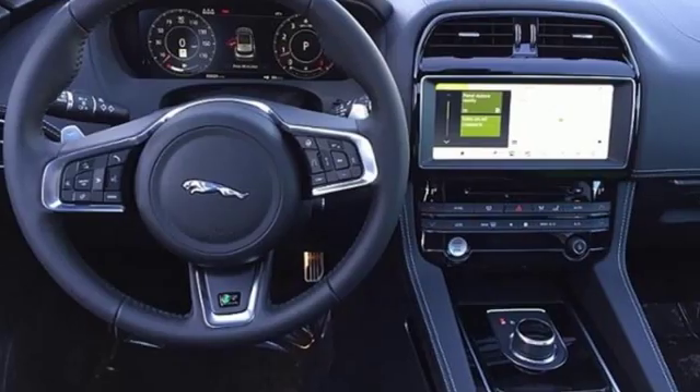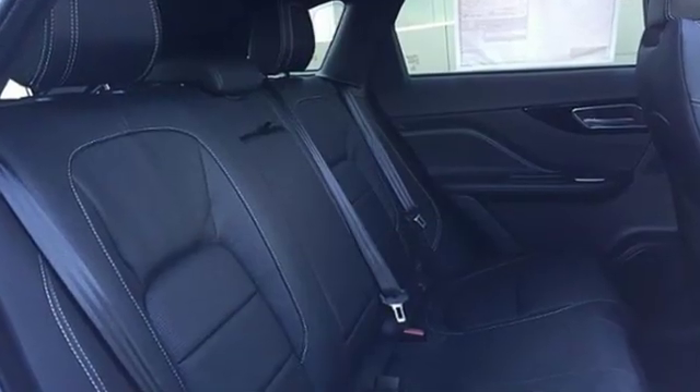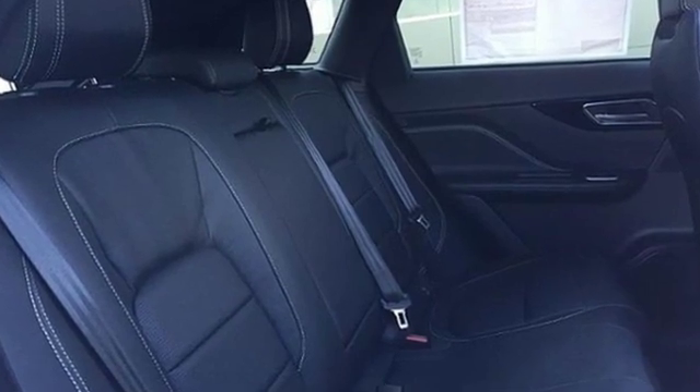Bluetooth streaming audio, auto dimming mirrors, dual zone climate control, front and rear parking sensors, and automatic transmission.